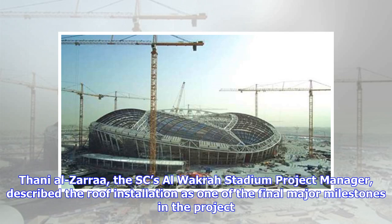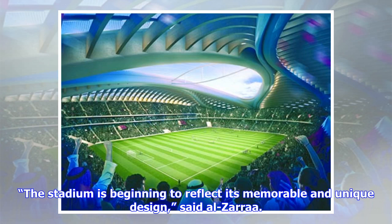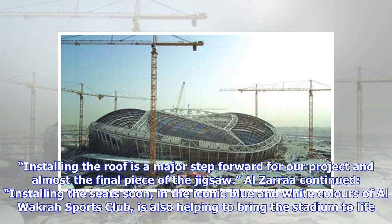Tani Al-Zaraw, the Supreme Committee's Al Wakrah Stadium project manager, described the roof installation as one of the final major milestones in the project. The stadium is beginning to reflect its memorable and unique design, said Al-Zaraw. Installing the roof is a major step forward for our project and almost the final piece of the jigsaw.